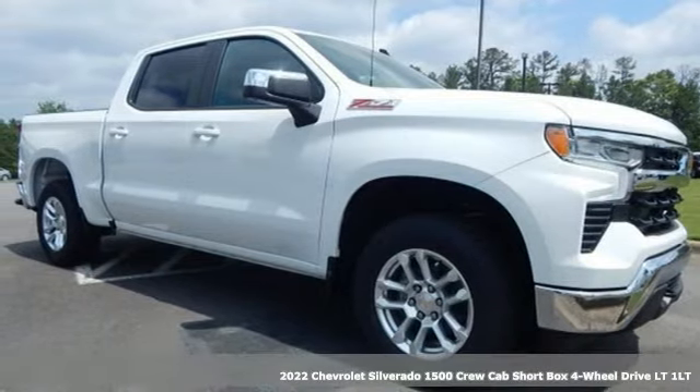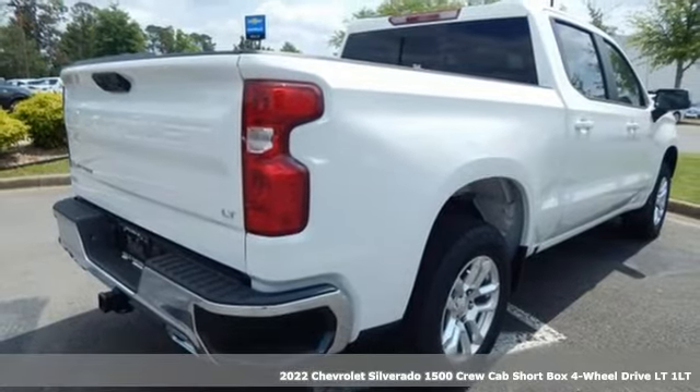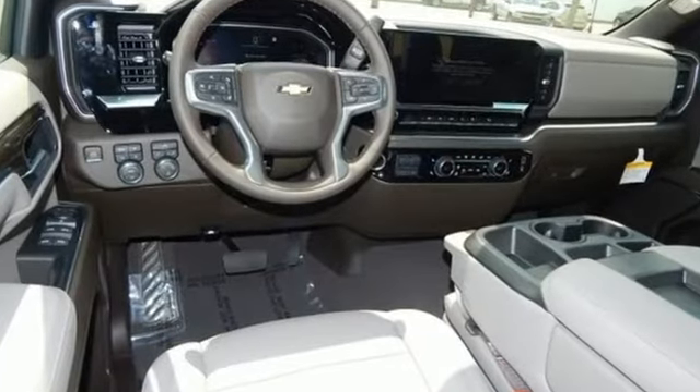Here's a new 2022 Chevrolet Silverado 1500. Built to keep up with the rugged demands of your life, this Silverado 1500 is strong, safe, and comfortable. Plus, it offers an exciting list of features.